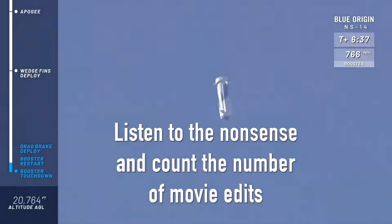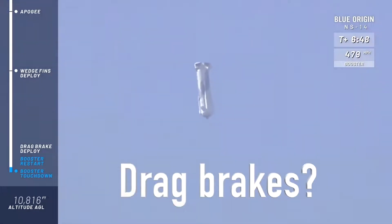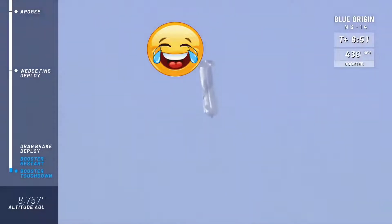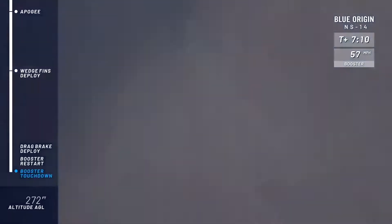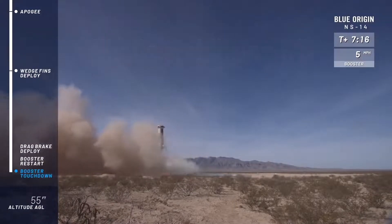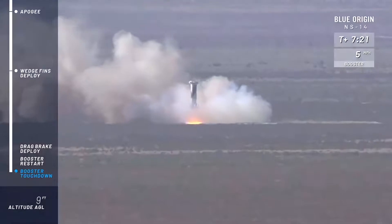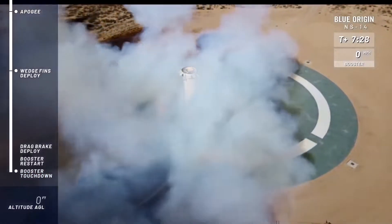In quick succession, we're going to get the BE-3 engine to restart. The landing gear will deploy, and then the booster will come in for a nice soft touchdown. There are the drag brakes. Engine restart. Landing gear deployed. And touchdown. Welcome back, New Shepard.